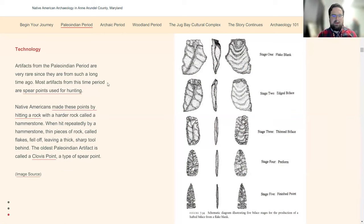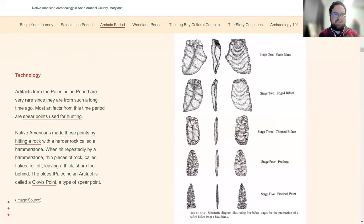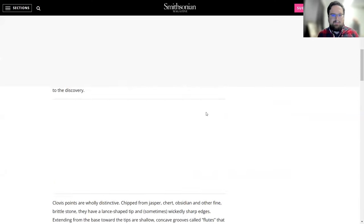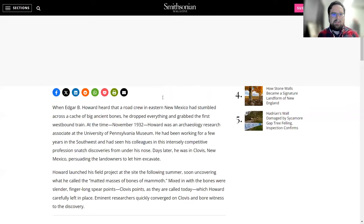Artifacts from the Paleo period are hard to find because the sites are hard to find — there was a lower population, they were nomadic so they didn't leave the same mark a village would, and a lot of it is now under the bay. Most of what we find are really just spear points. We don't have groundstone tools yet, we don't have pottery yet. The most famous kind of point is a Clovis point, and we do have some of those.